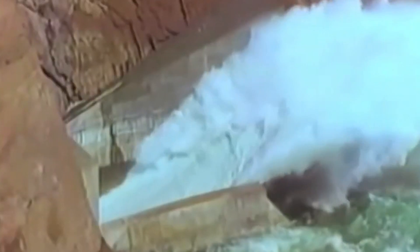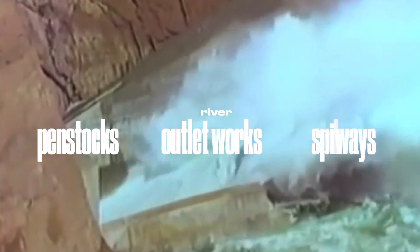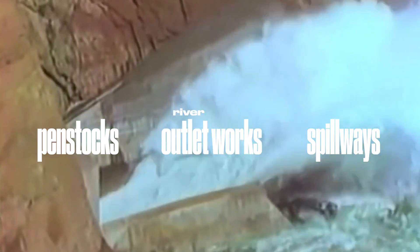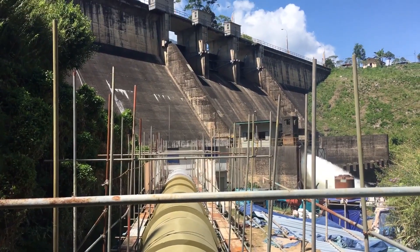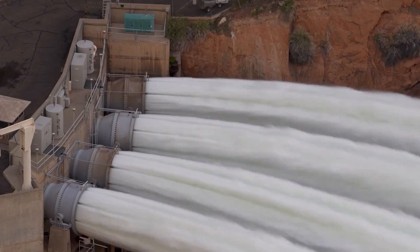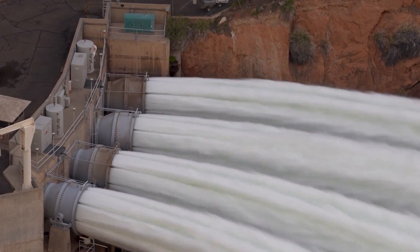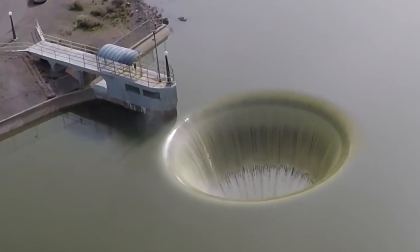The dam operates through a trio of release mechanisms: penstocks, river outlet works, and spillways, each integral to its function. The penstocks primarily funnel water to hydroelectric turbines, generating power for millions. The outlet works serve as a secondary system, crucial during low water levels or when the penstocks are offline. Spillways, used only in emergencies, prevent overflow by rapidly discharging excess water.